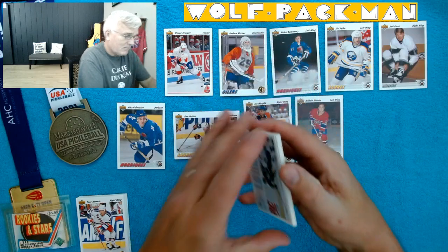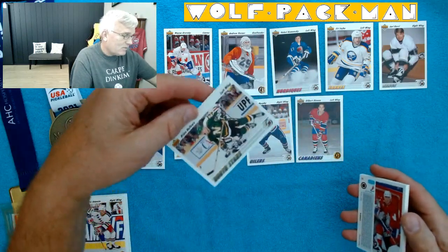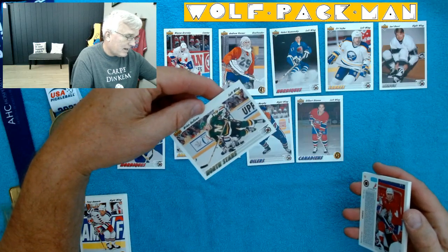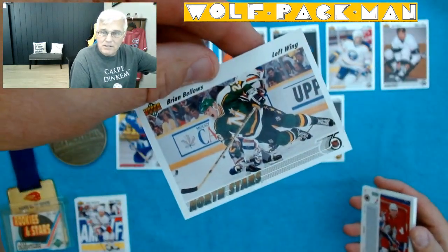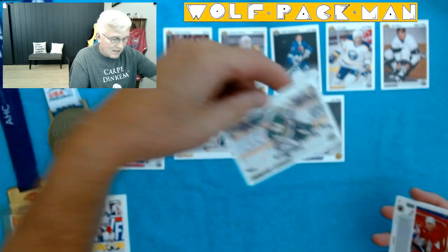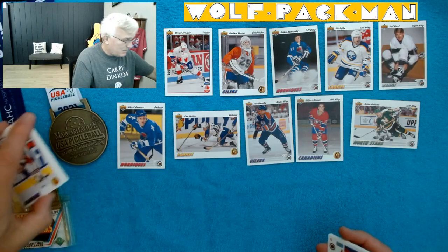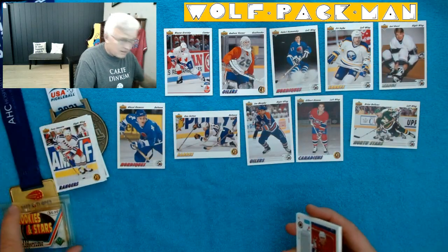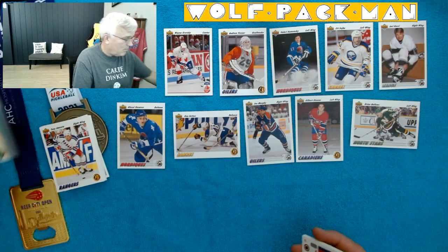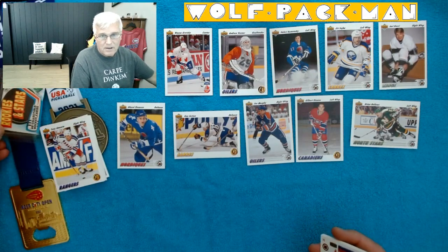Brian Bellows. These cards were just flat out cool. Upper Deck. It's just a shame they produced so many, because the pictures and everything were just the coolest. I'm just bummed they made so many of all these cards, because honestly these cards were just awesome.